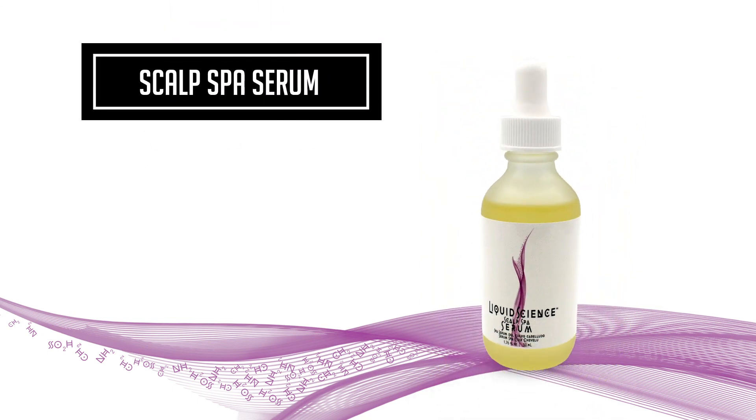Scalp Spa Serum — specifically made for extremely dry areas on the scalp, to be used at night in those areas to moisturize the area. Within days, the results are amazing. This product is not used during our scalp treatment.